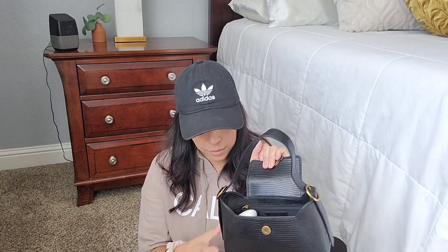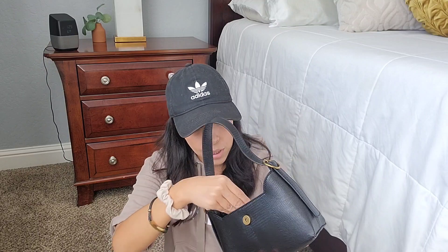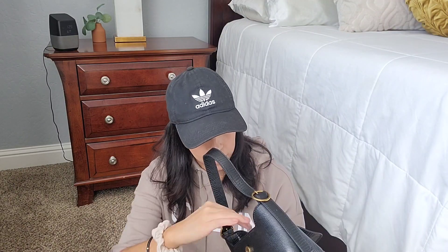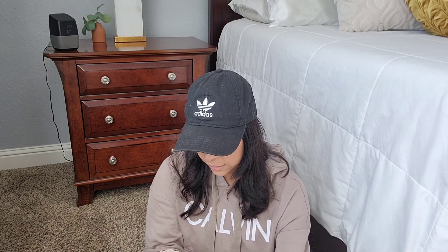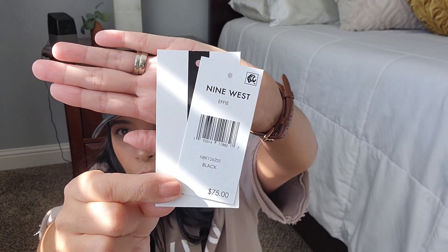I'll show you guys real fast what I have in it. It's a little bag — just depends on what you want to carry. I have glasses, lip products, lotion, a change pouch, my Louis Vuitton wallet, my Chanel mirror, some perfume samples, and a little hair tie. It retails for $75 but I got it on sale. So that's the Nine West bag if you want to check it out.